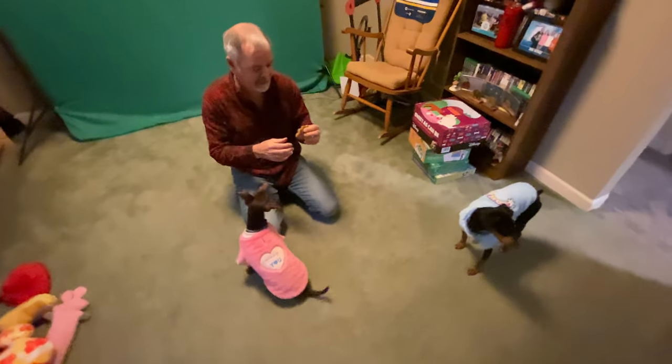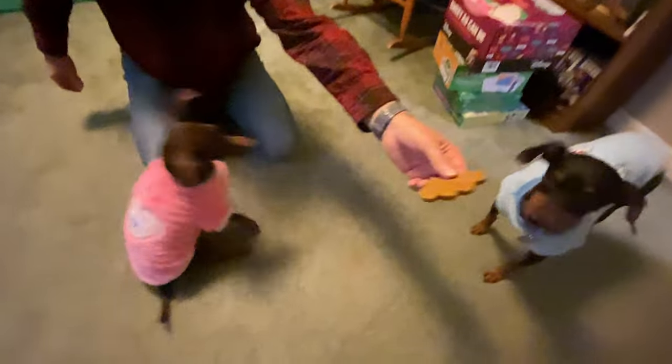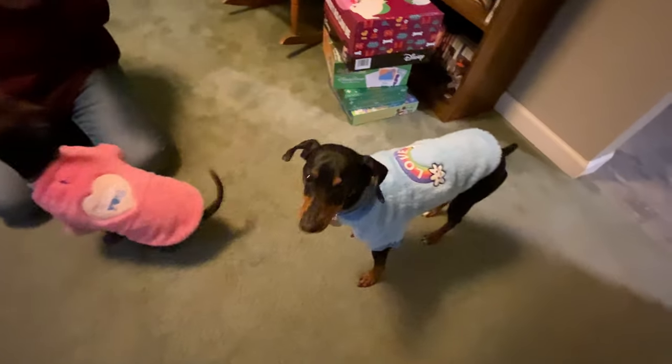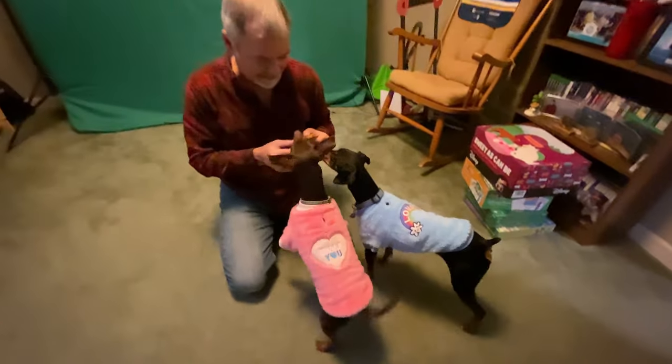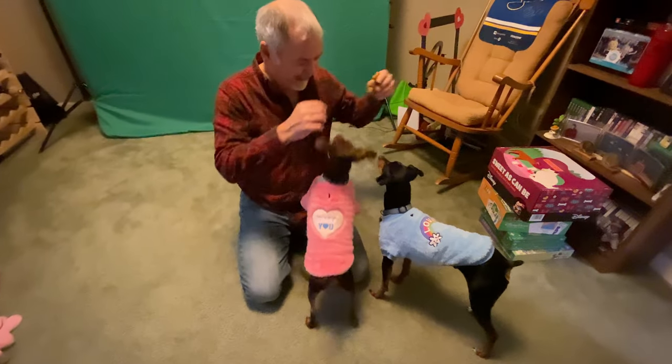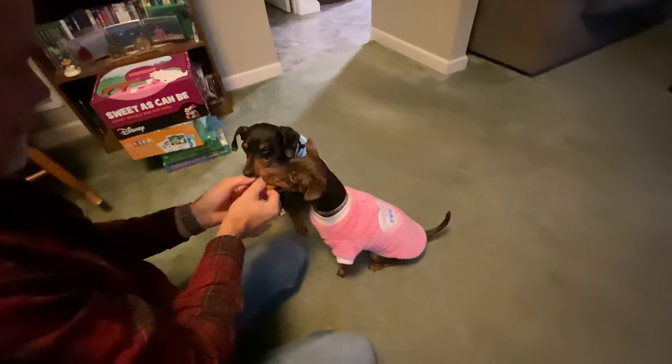And their daddy bought them cute little sweaters as well. Look at them! They're splitting a heart. Aww.